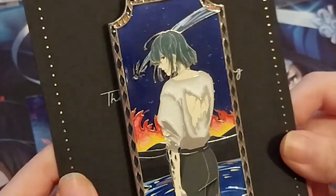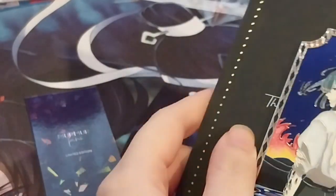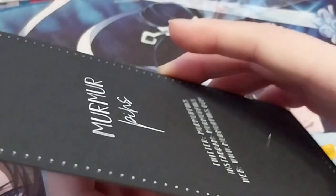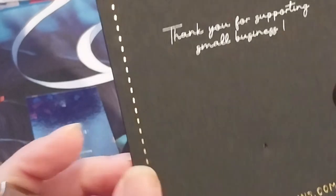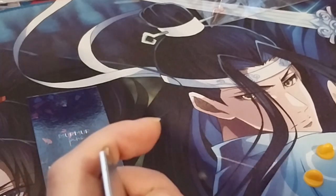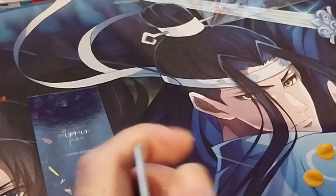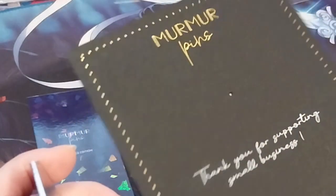Ta-da! It's so pretty. I wonder what it says on the back — oh, 'thank you for supporting small business.' I'm not sure if it should say 'my small business' or not, but still, that's very nice. It's in silver, and I have a feeling they wrote this by hand maybe.